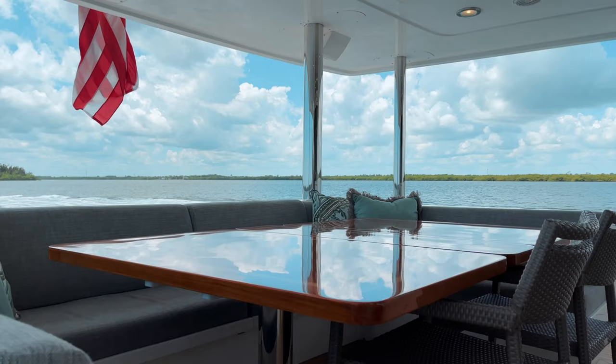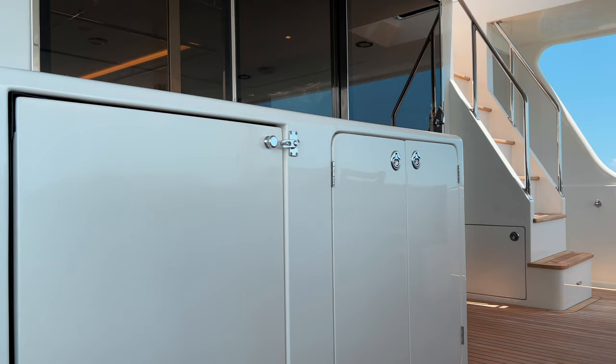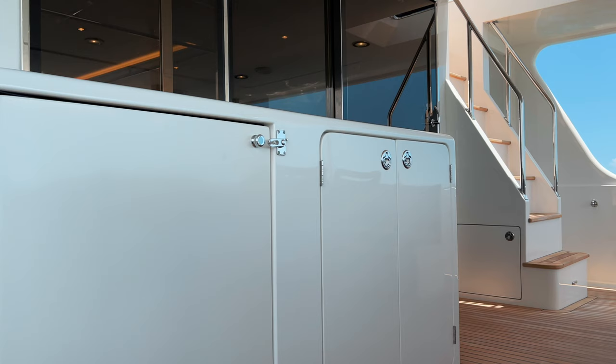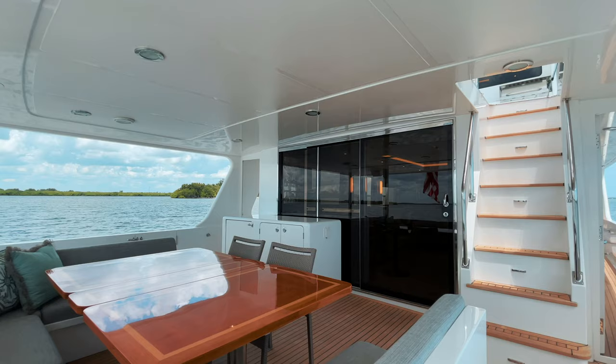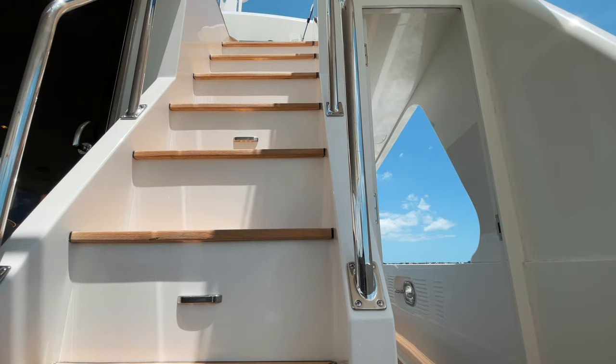The aft area houses a custom-designed teak table surrounded by a U-shaped settee with seating for eight guests. The built-in cabinets forward hold a refrigerator, a storage locker, and can also act as counter space for drinks and food service.